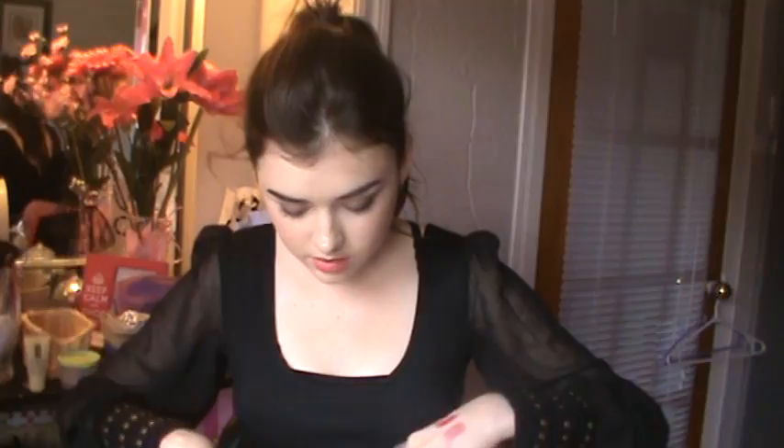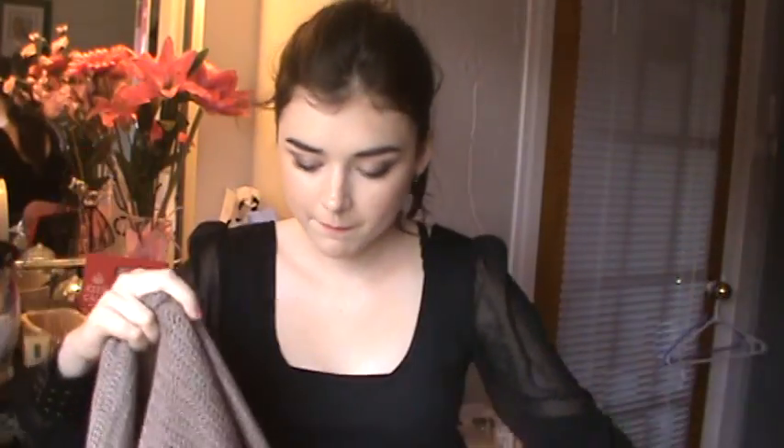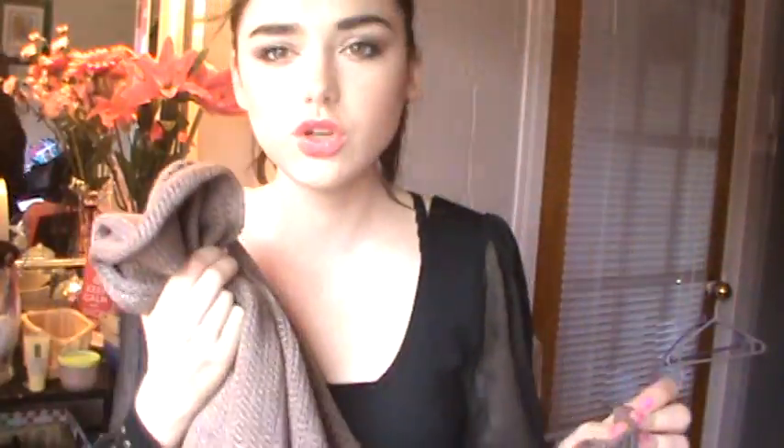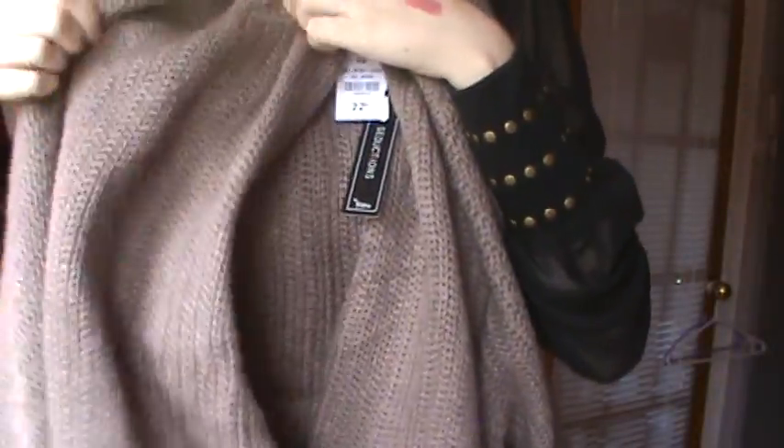I got this other cardigan. It's a bat-wing sleeve style, long-sleeved — the other one I showed was quarter-length. This one is really chunky. I don't like when cardigans are too long because I feel like I'm lost in them, so this one is short and I like that. It was $22.